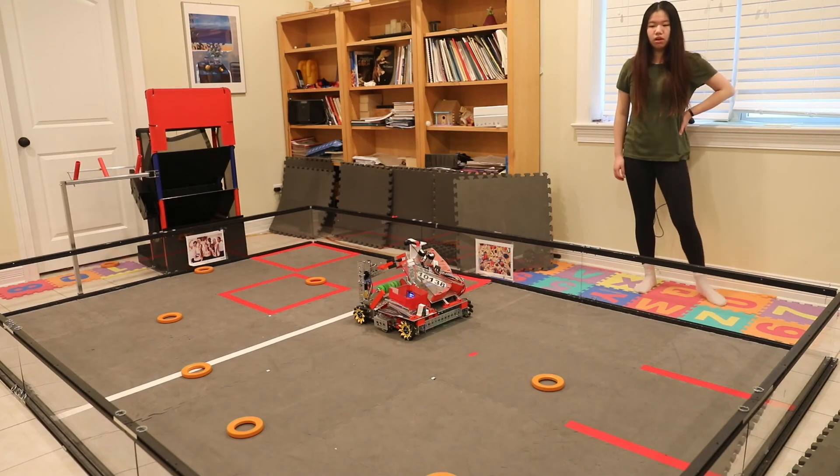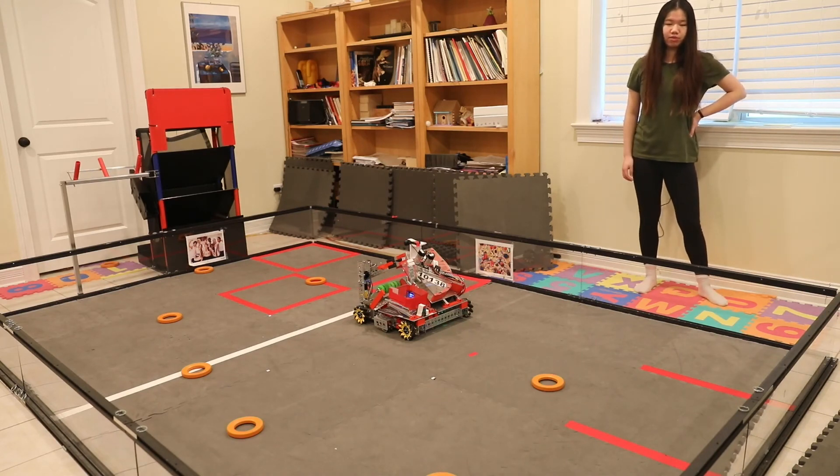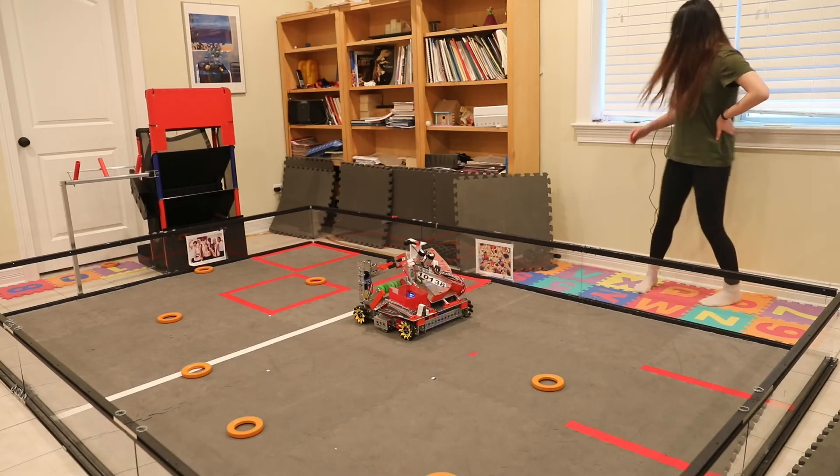One more thing — what if the robot was able to pick up rings and shoot by itself? We are working on programming the robot to use the camera to see the rings on the field, then plan the optimal path to pick them up, shoot, and repeat.